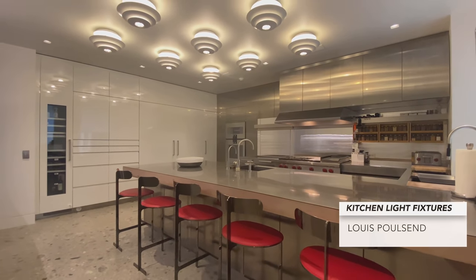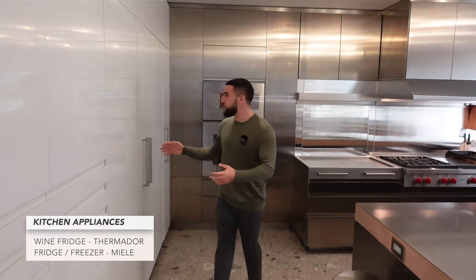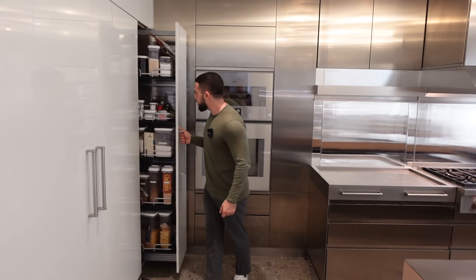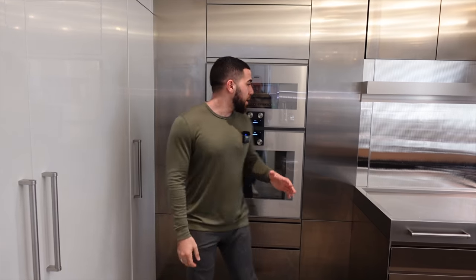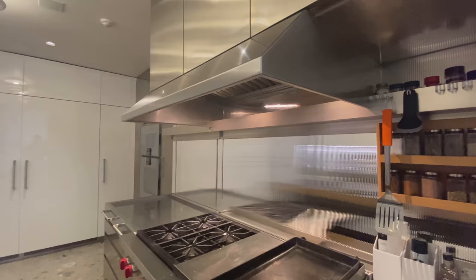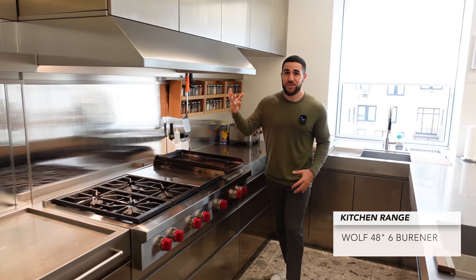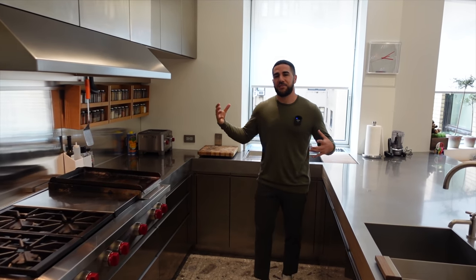Wine cooler, storage, two massive fridge-freezers. And then over here — look at that storage. Everything's so organized and clean, flush against the wall. You have your Gaggenau appliances, your dual ovens, your microwave convection oven down below, a massive Wolf gas stove, the hooded vent above — something that you would see in a restaurant. I personally love the stainless steel finish. It's very executive, and you just feel like you're coming in here and you're not leaving. You can't cook a bad meal in here.